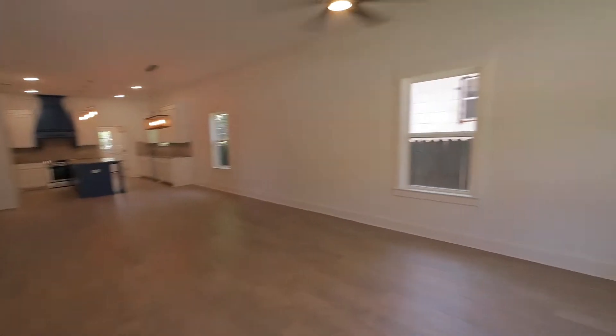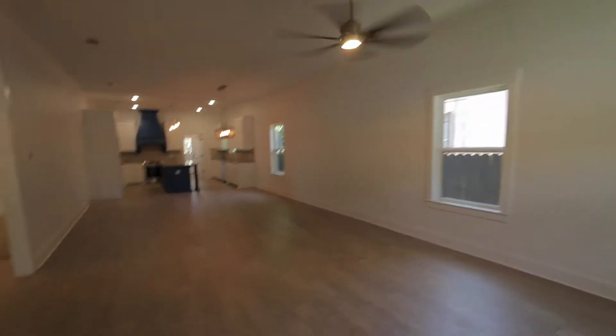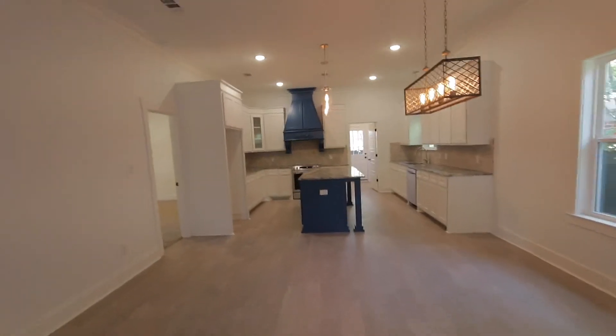As we enter here, we do have a ceiling fan in the living area and wide open space. Your living area, your dining area, and your kitchen is one big open space.